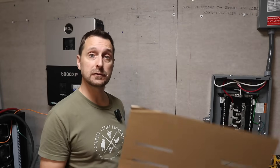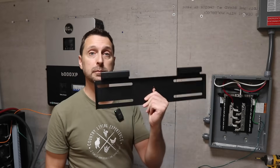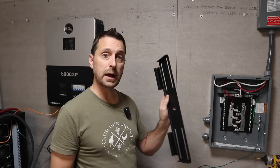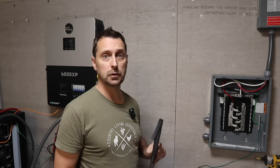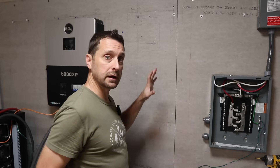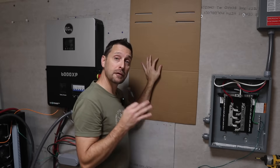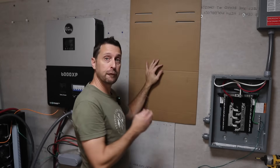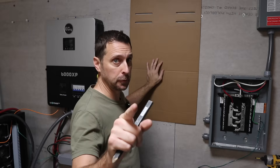We've got one of our 6,000 XPs off the wall. In the box for the 12,000 XP, we've got this cardboard template and this bracket — the bracket holes line up with the template holes. This bracket needs to be screwed into the studs because the 12,000 XP is around 100 pounds. If you're upgrading your system, you might need to rearrange a few things like your sub panel. For the height of your template, I recommend putting this bottom 45 and 9/16 inches above the floor.